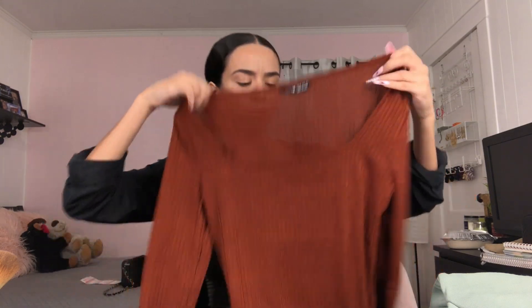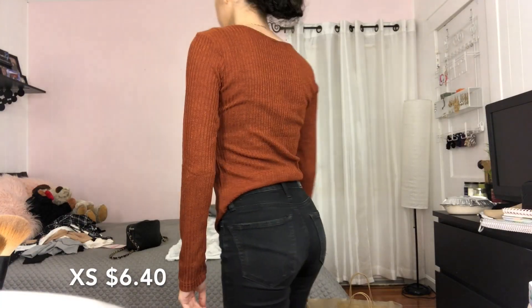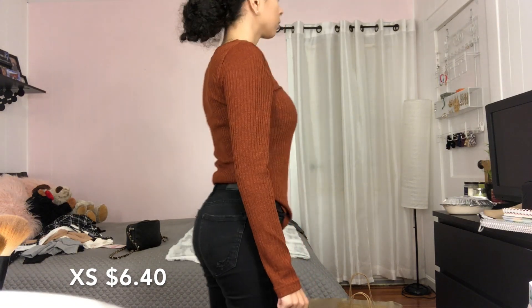Okay, this one is so thin — like, see-through thin. Okay, it's not see-through that much. It was very fitted on the model and this is going to be huge on me. But it's like one of those where it goes like that. Maybe when I try it on it'll look better, so let's not deem it a no right away.